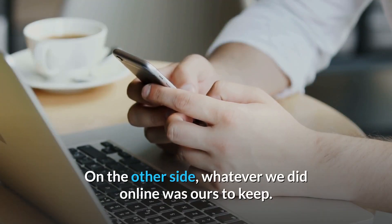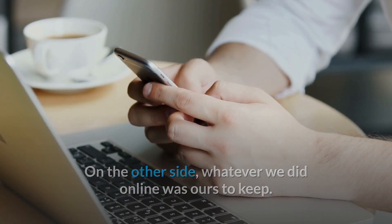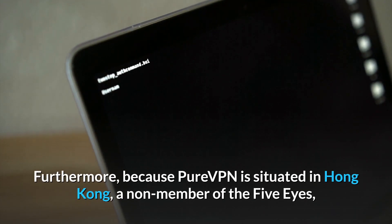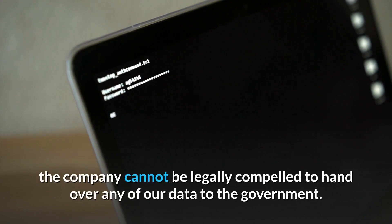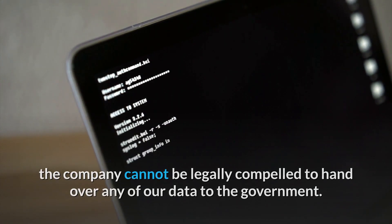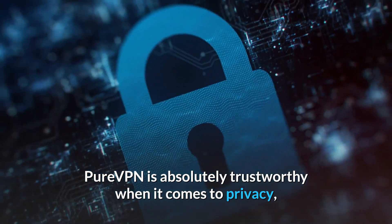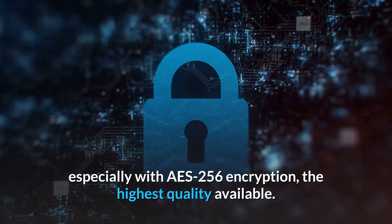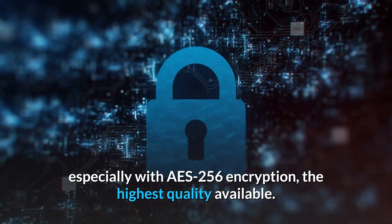Whatever we did online was ours to keep. Furthermore, because PureVPN is situated in Hong Kong, a non-member of the 5 Eyes, the company cannot be legally compelled to hand over any of our data to the government. PureVPN is absolutely trustworthy when it comes to privacy, especially with AES-256 encryption, the highest quality available.